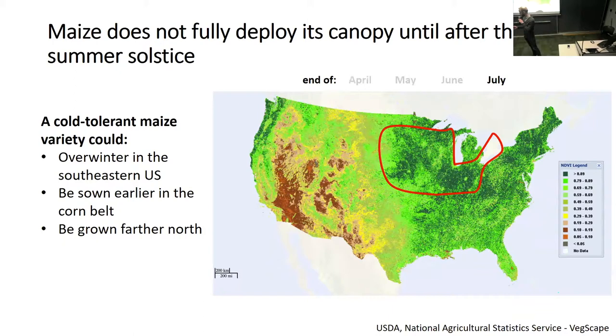If we could develop a cold-tolerant maize variety, it could potentially overwinter in the southeastern U.S., it could be sown earlier in the corn belt in its main growing season, potentially getting its canopy out earlier and making better use of the growing season, and also potentially be grown further north as a spring crop.